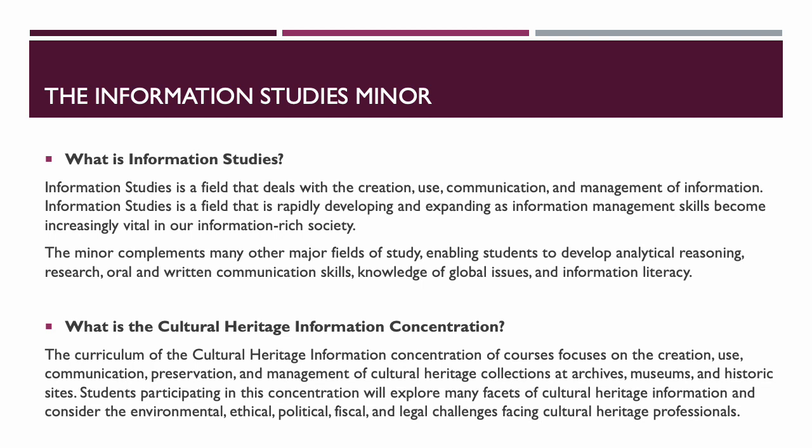Students in this concentration will explore many facets of cultural heritage information and consider the environmental, ethical, political, fiscal, and legal challenges facing cultural heritage professionals. At Georgia College we don't have graduate students in an information science program — those programs are at Valdosta and Clayton. We did not want to compete with that in any way. This minor gives foundational courses to students interested in the fields, museums, and national heritage sites, giving them something to take before pursuing graduate school.